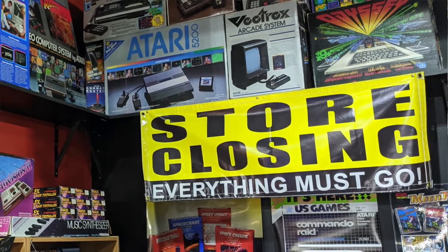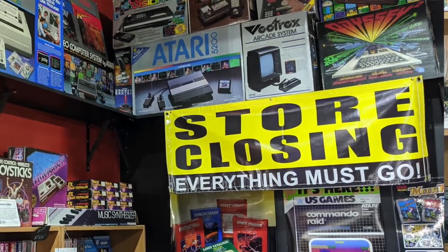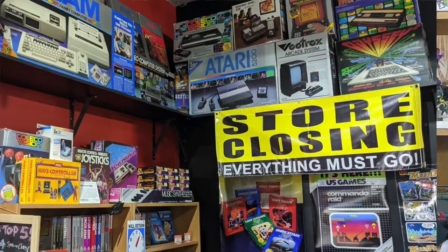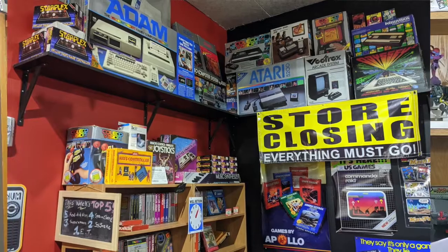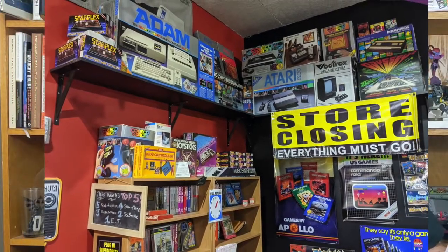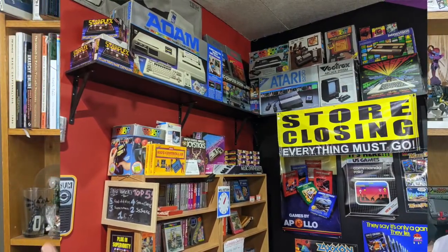The next part of the museum tries to recreate the feel of the video game crash here in the United States. There's a great display of boxes with prices meant to get rid of everything, and there were boxes in a bin of Atari 2600 cartridges all labeled 99 cents — and it was fun to pick through them. When I turned around, I smiled ear to ear.